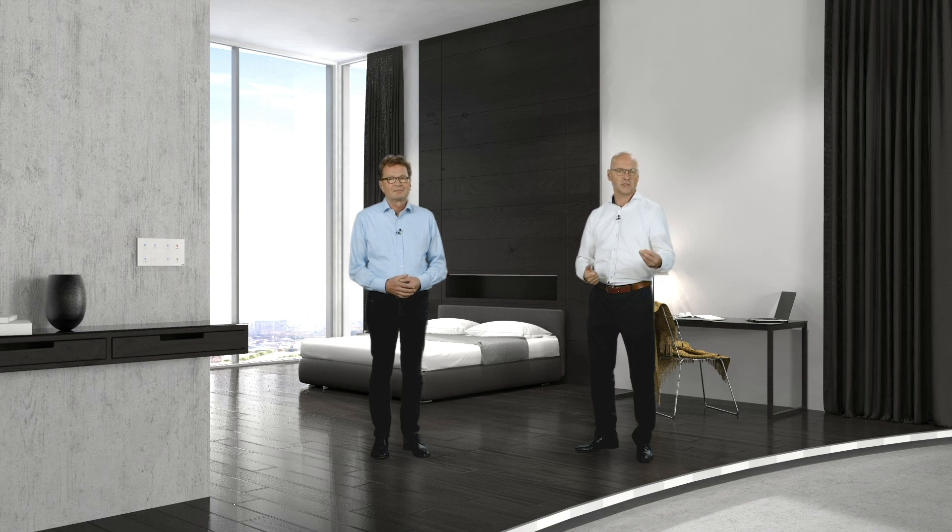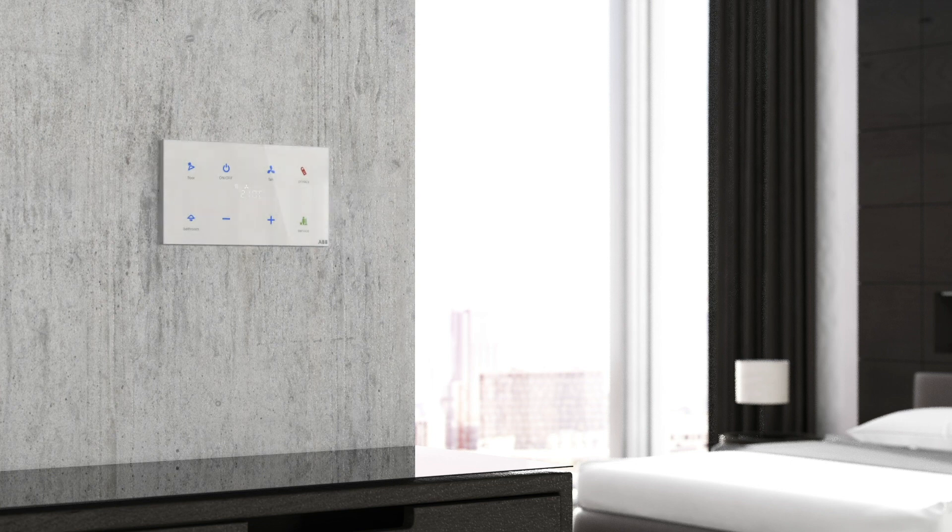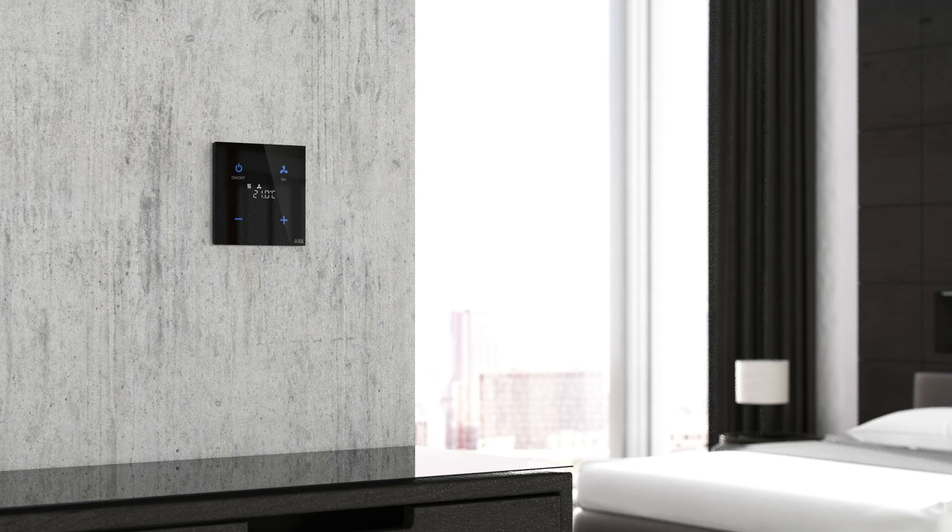Tacteo also has an integrated color concept: each function has a dedicated color — for example, a light is illuminated with yellow, a blind with blue, and a scene with purple — helping users operate easily. We now offer a new range of colors. In the past we had matte black and white, but now we have a modern color palette including ocean, sun, coral, oyster, purple, and avocado. In a hotel room, which is a design object in itself, having the right color for the glass sensor is very important.